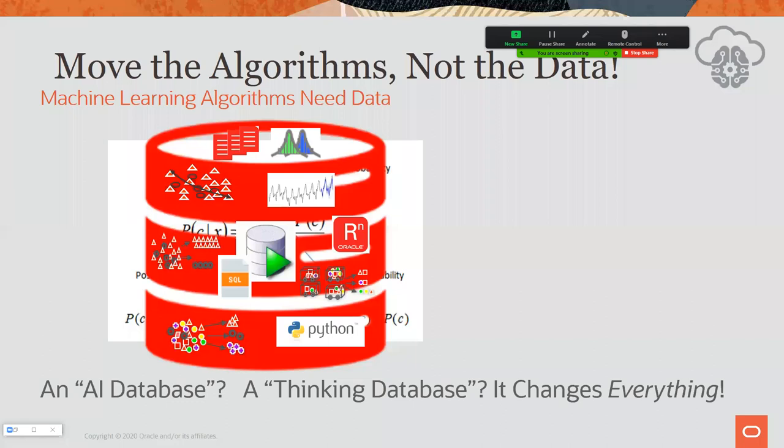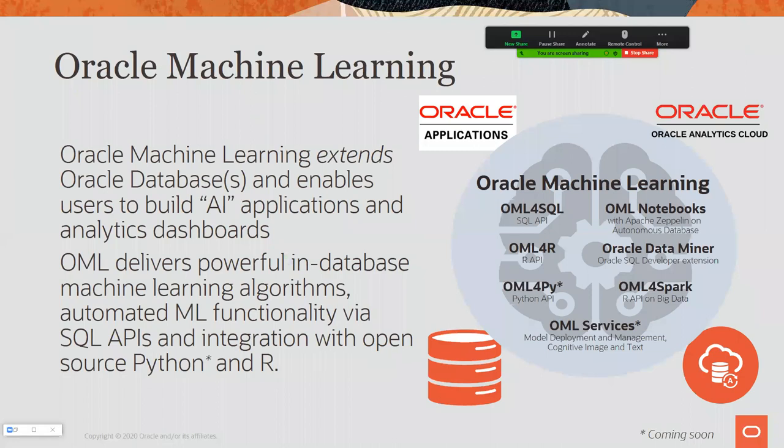It's no longer just a file cabinet that stores and serves up data. When you call up a record, you can also get the probability that someone will default on a loan or have an unplanned surgical readmission. Everything you call out of that database is not only historical factual records, but also predictions, probabilities, and the reasons why those predictions were made — for pretty much every variable you bother to store.